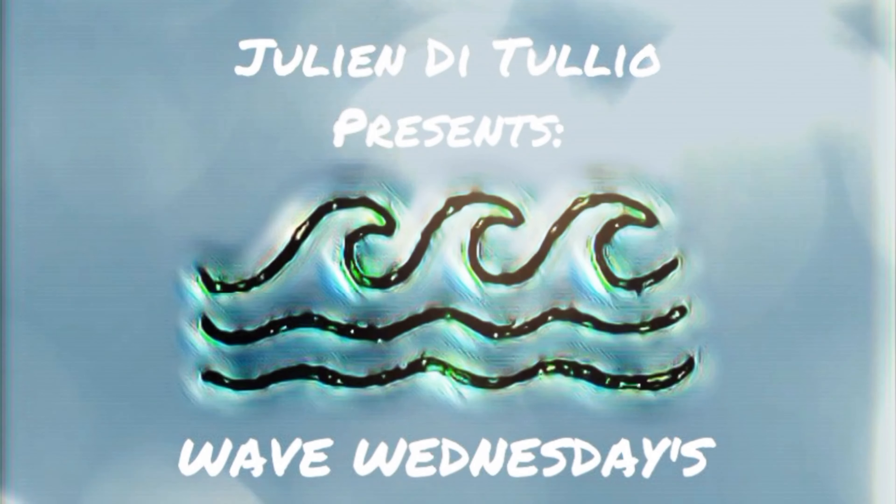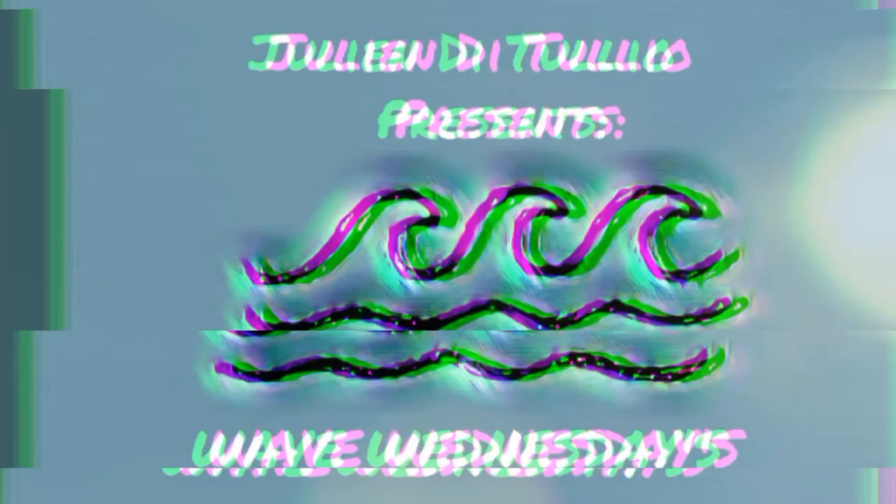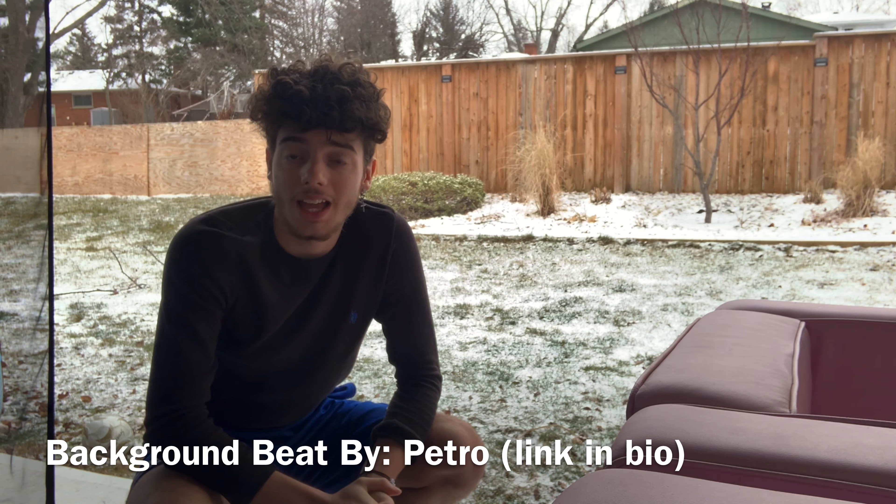Yo, what is up everyone, and welcome back to another video on this beautiful Wave Wednesday. I really hope you guys will enjoy this video. Make sure to stay tuned and watch the whole thing, and drop a like and subscribe when you're done. Here we go, boys.